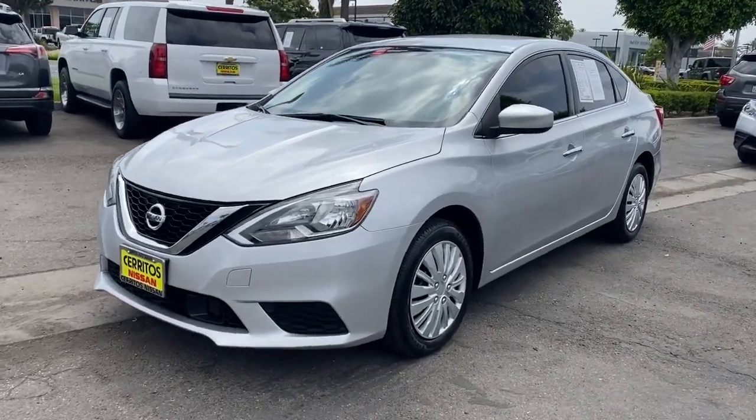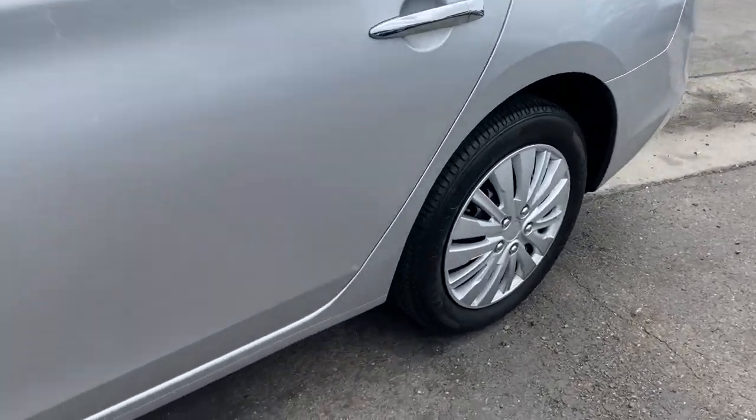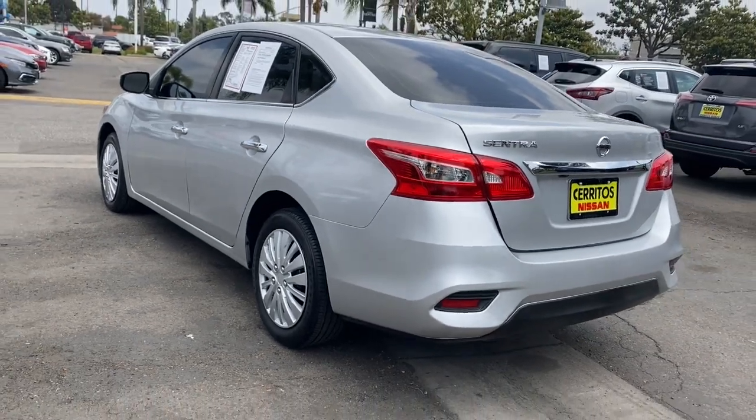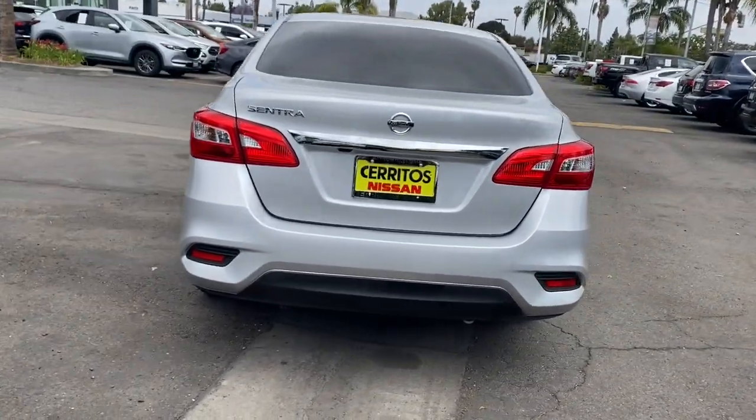Looking for your dream car? It could be the 2019 Nissan Sentra. This vehicle is an outstanding buy with fewer than 50,000 miles on the odometer. Comfort, convenience, safety, and fun are all yours in the sleek and spirited Sentra.